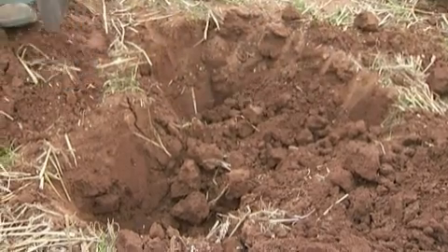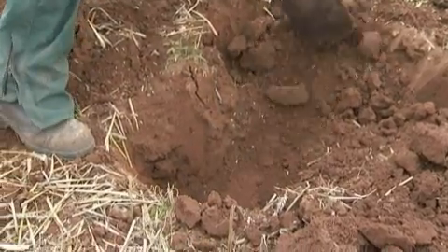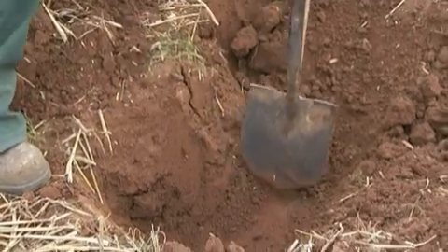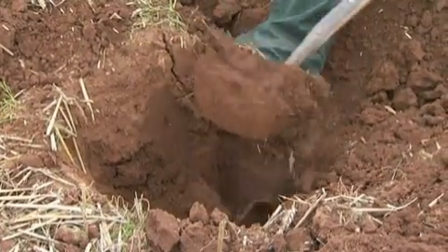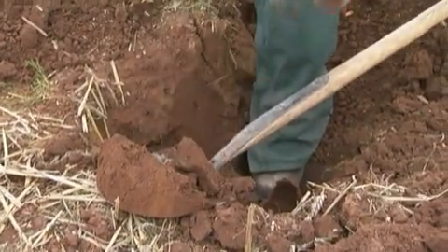Whereas this bit here — I'll just clear this away — that's the bit down there that we need to get to. That's actually the bit that needs breaking; that's what the compaction tester went through to — this bit here.